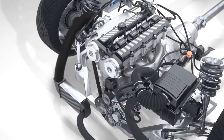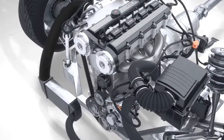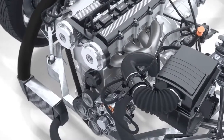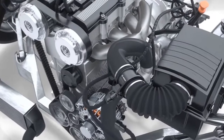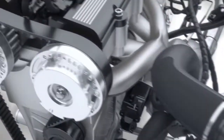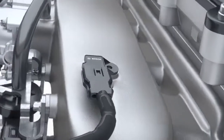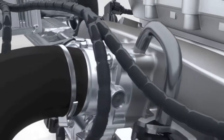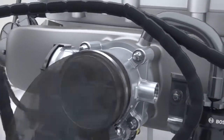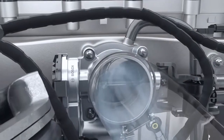The intake air control supplies the engine with the correct amount of air mass at every operating point. One input variable is the amount of air taken in, which is measured by the hot film air mass flow sensor. Further on, the intake manifold low pressure sensor measures the air pressure. The throttle body controls the air supply to the engine cylinders by enlarging or reducing the diameter of the intake manifold.